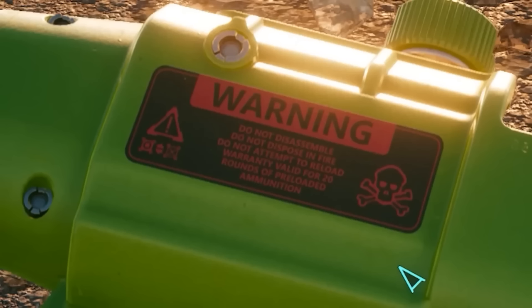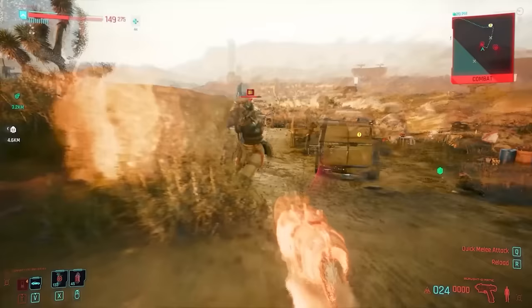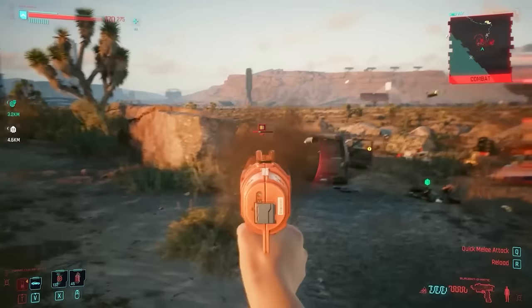What does that label say? Warning: do not disassemble, do not dispose in fire, do not attempt to reload. Warranty valid for 20 rounds of preloaded ammunition. It comes with 32 rounds, so you void your own warranty. Amazing. That explains the accounts of them blowing up, because you're only covered if you fire 20 shots. And since it's automatic, you'd have to be pretty good to count how many rounds before you're into the danger zone of the disclaimer. I wonder how that disclaimer stands up in court.